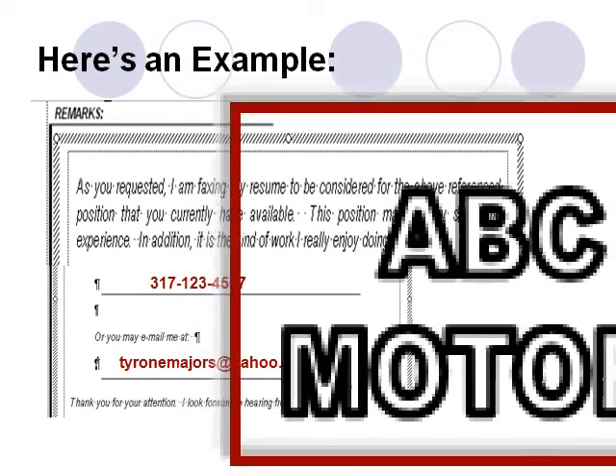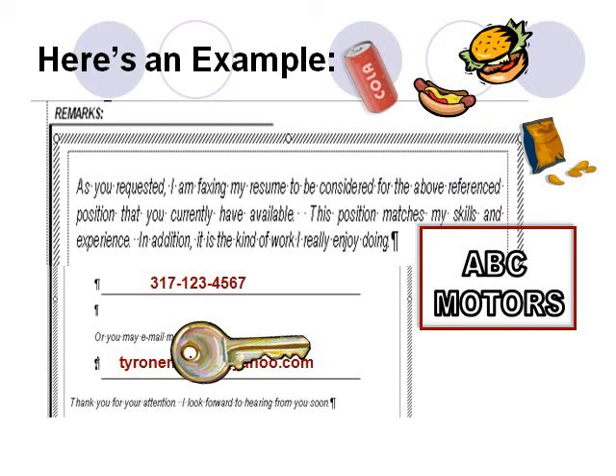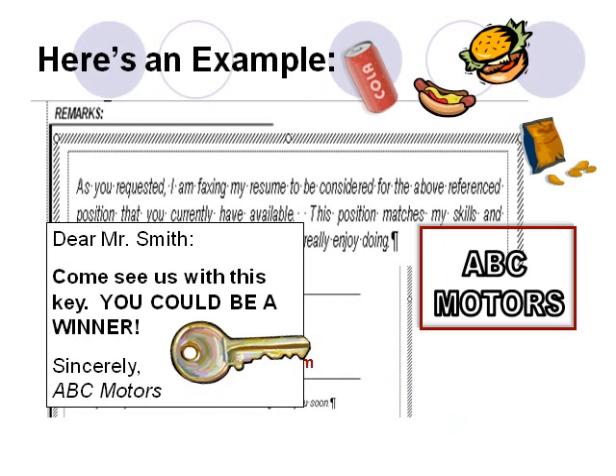The marketing technique he is using is one designed to get a sales prospect to pay closer attention to promotional materials. An example might be a promotional letter from a car dealership that includes a coded car key. The letter explains that the dealership is having a special celebration and invites the recipient to come in — hot dogs, burgers, chips, soda, door prizes, and the like. And then goes on to say there's a special giveaway: the included coded key may open the locked door of a brand new car. If it does, the prospect can simply drive the new car away, free and clear. Just come into the dealership to give it a try.